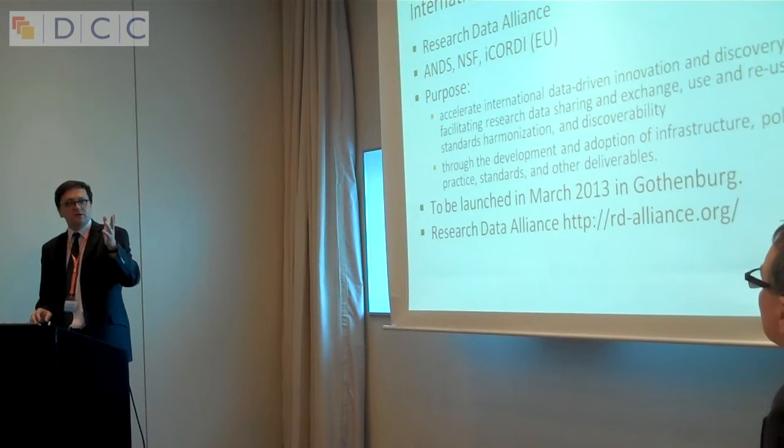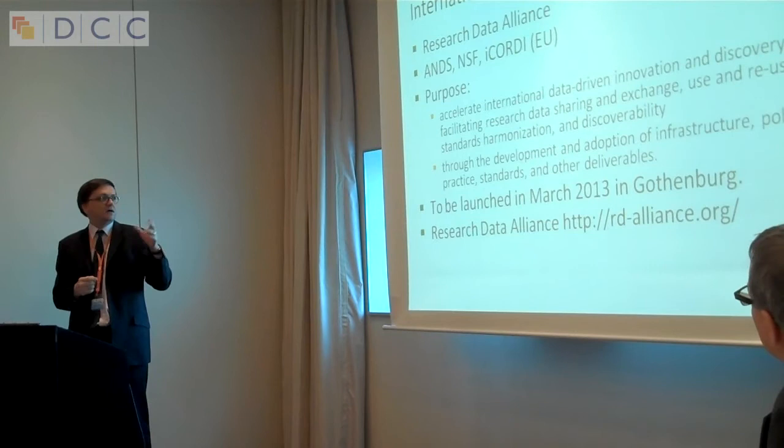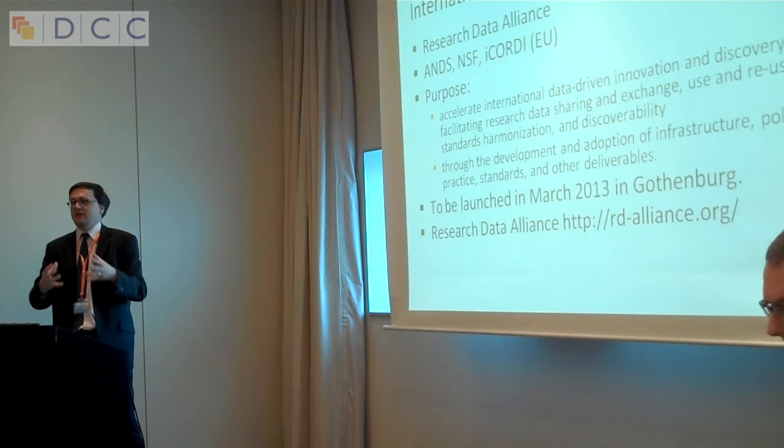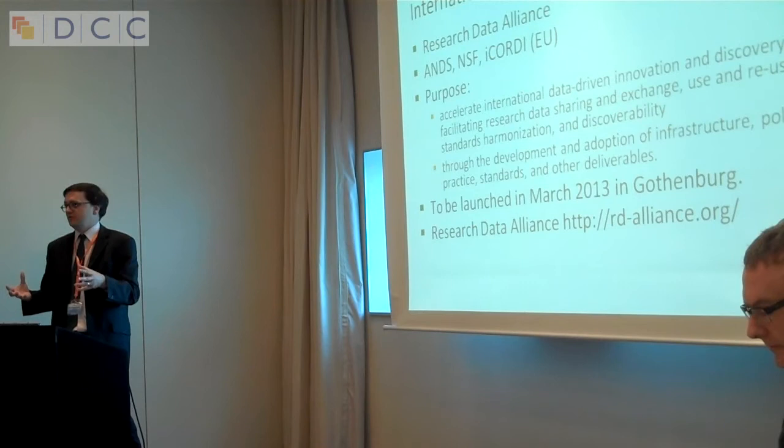A quick mention of the international dimension: some of you will have heard of the Research Data Alliance, and ANDS is Australia's representative on that. It's a really interesting new project trying to take what we've been doing and see how it fits into an international context. We see that as one of the key areas we'll be working on over the next couple of years.